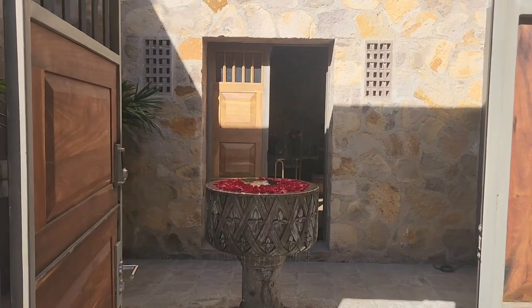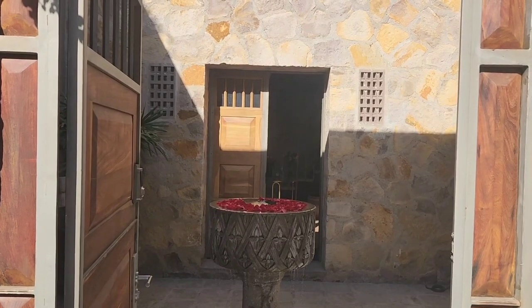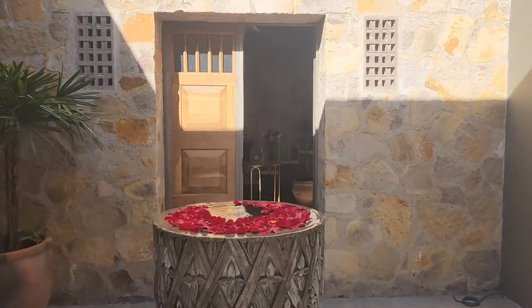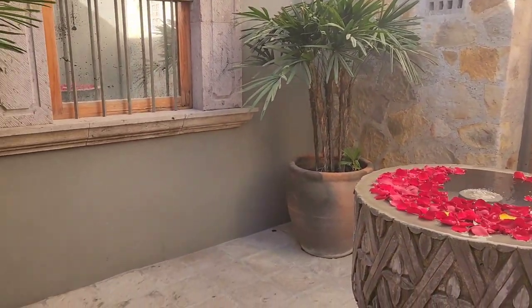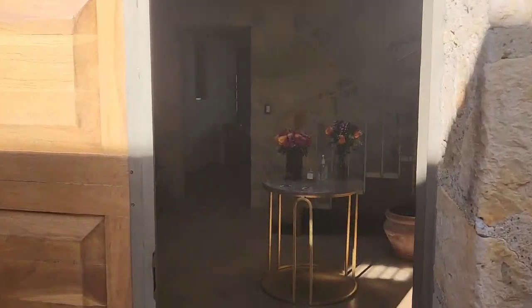We are now in San Miguel and our house is pretty spectacular. Here's the front door coming through — and of course running water, which I love — going into the house.